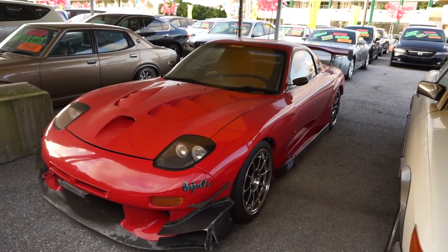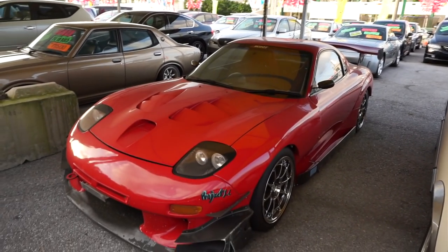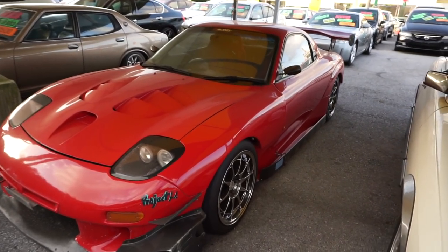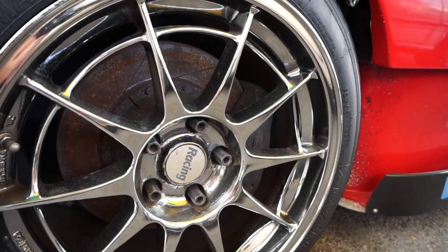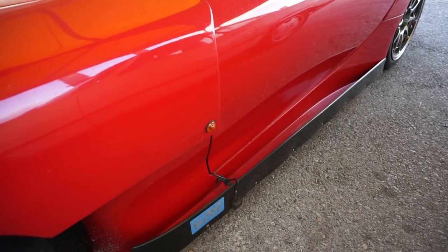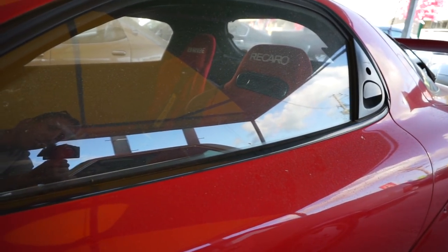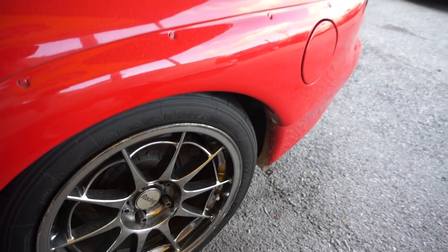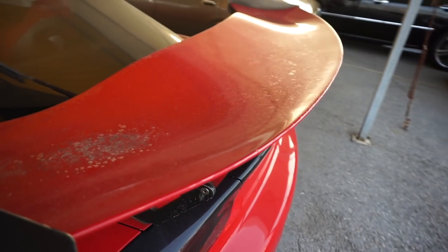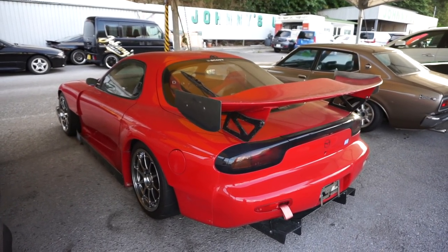Carrying on to the FD RX-7. This thing actually looks pretty nice. The carbon fiber has seen better days — faded and a little chipped. I like the FD. I've always loved FDs; it would definitely be a car I'd like to own in the future. It's got a Project MU sticker on it — maybe some Project MU brakes. I like all the aero pieces added on. There's a Recaro passenger seat and a Bride driver's seat. Nice big wang on the back. It's a nice 50-footer — from 50 feet away this thing looks pretty awesome.